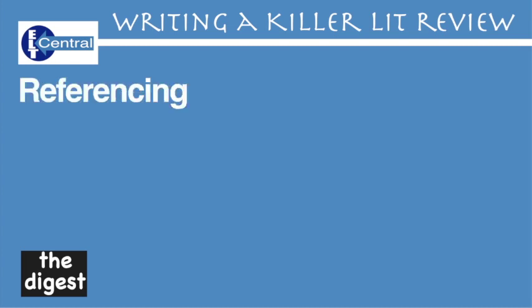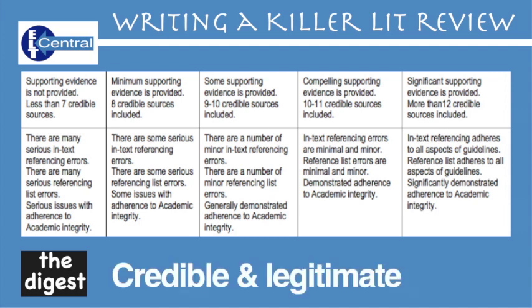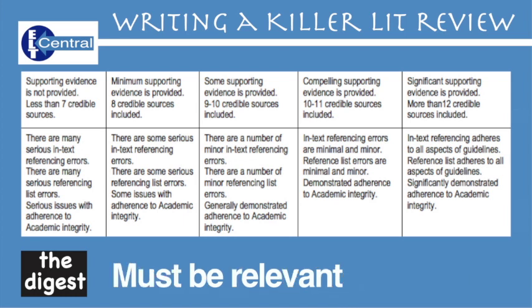Referencing. I say this to all my students and clients: referencing is the easiest way to get points in your assignment. References are structured and their mechanics are fixed — get the structure right and you can't go wrong. However, you also have to make sure they're credible and legitimate. Referencing a YouTube clip like this would not really be sufficient, but referencing a Stephen Krashen or David Crystal video clip would be, as long as they passed the credibility test. Relevance obviously is very important.